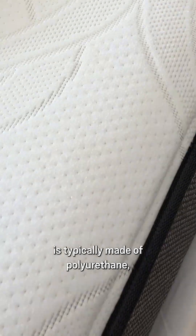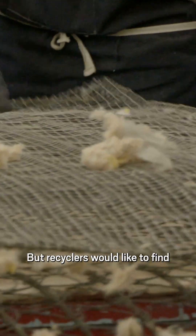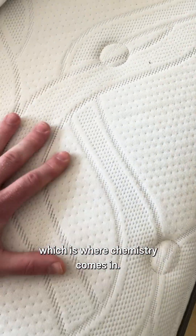Mattress foam is typically made of polyurethane, which doesn't melt. So it usually gets chopped up and glued together to make carpet padding. But recyclers would like to find more valuable markets for old foam, which is where chemistry comes in.